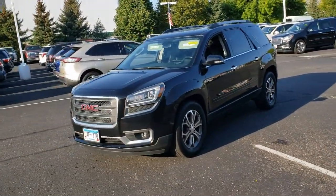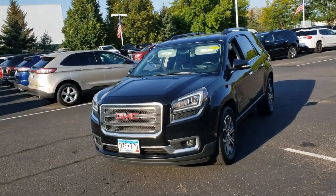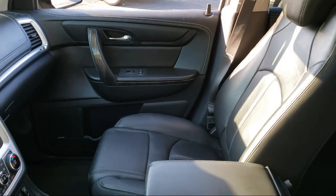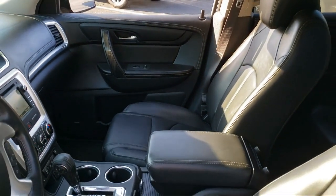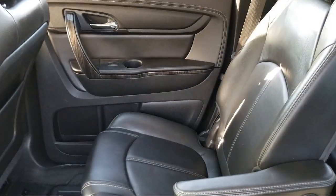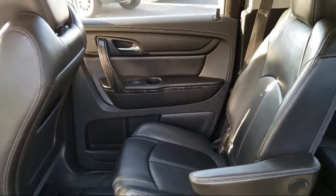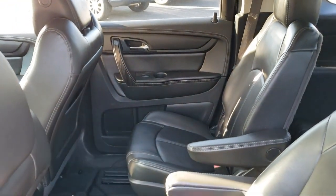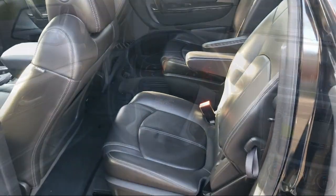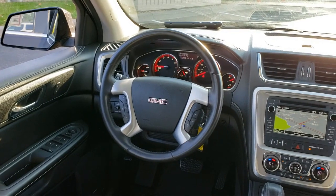Since 1975, Bedrock Motors has been providing top-notch customer service and high-quality vehicles to our friends and neighbors here in the Twin Cities northern suburbs. We specialize in lifted trucks and jeeps, and we ship inventory from all over the country. We pride ourselves on having the best pre-owned vehicles on the market, and are happy to offer quality vehicles at an affordable price. So come see us at Bedrock Motors today.